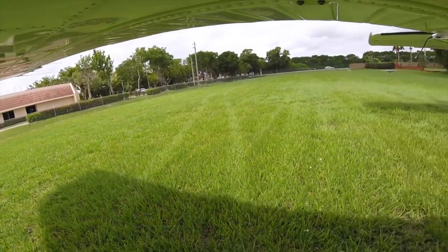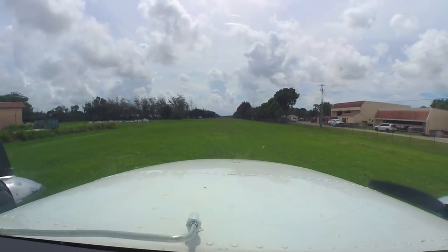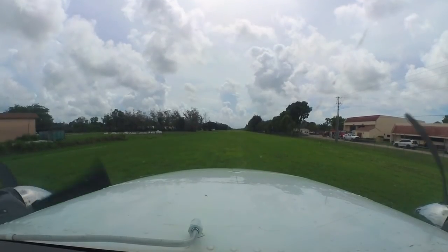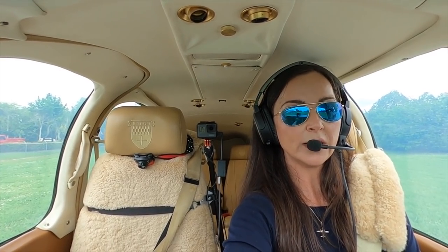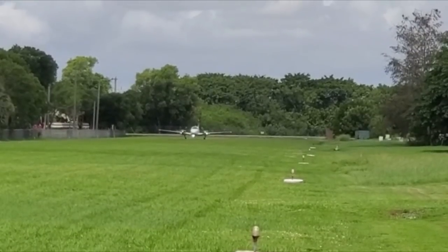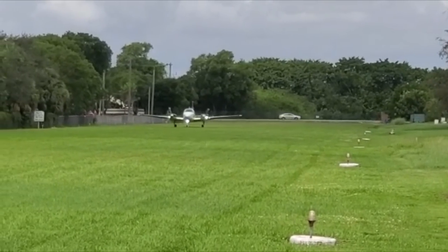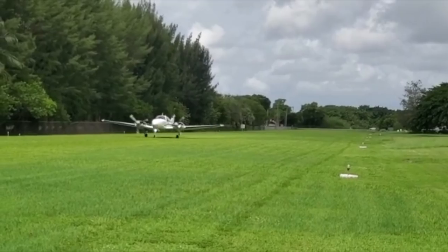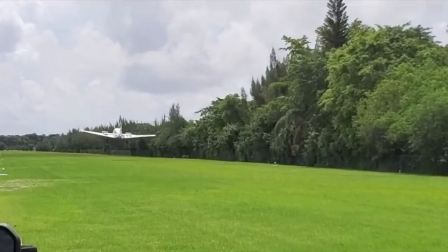Run-up is complete. If anything is abnormal we'll power to idle and brakes to hold. Takers traffic, Baron departing runway 9 right, south runway, straight-out departure. End of June, beautiful day — it's been raining a lot. Beautiful now. It's going up to Lantana Sarasota to get some electronics.